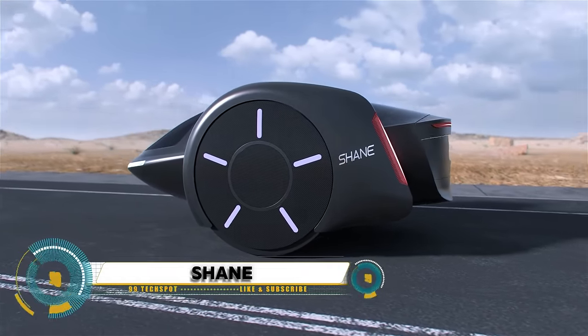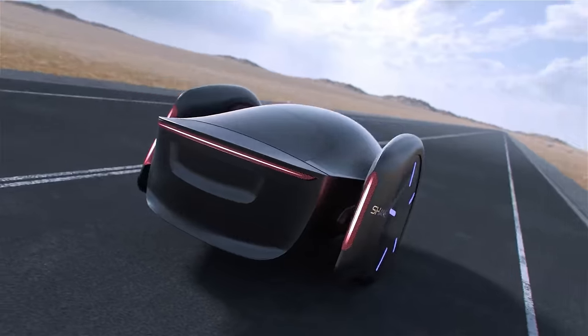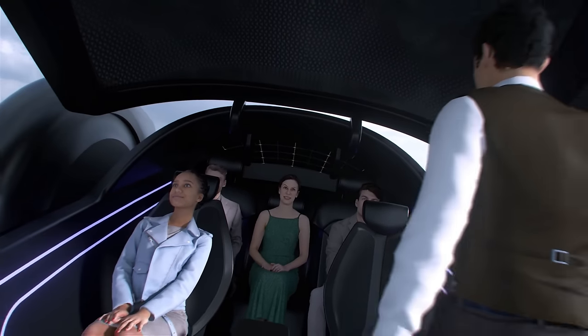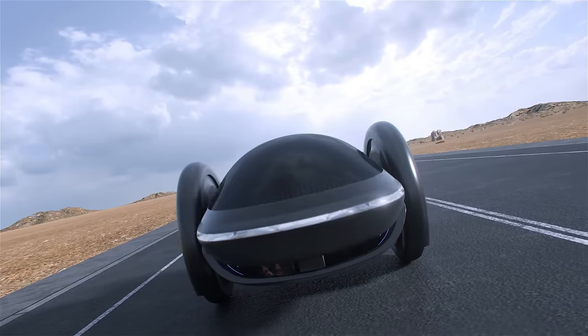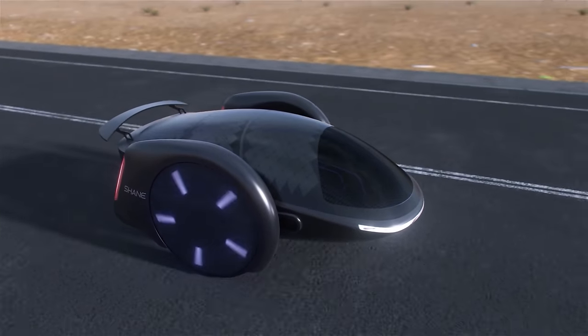Shane is a groundbreaking parallel two-wheeled electric car concept revolutionizing urban mobility. Combining the agility of a motorcycle with the convenience of a car, Shane offers unparalleled maneuverability through crowded city streets while maintaining eco-friendliness with its electric powertrain. Its compact size makes parking a breeze, while its sleek design turns heads wherever it goes.